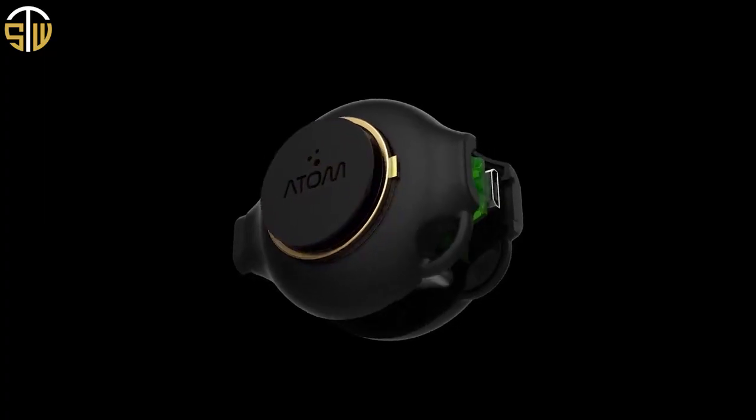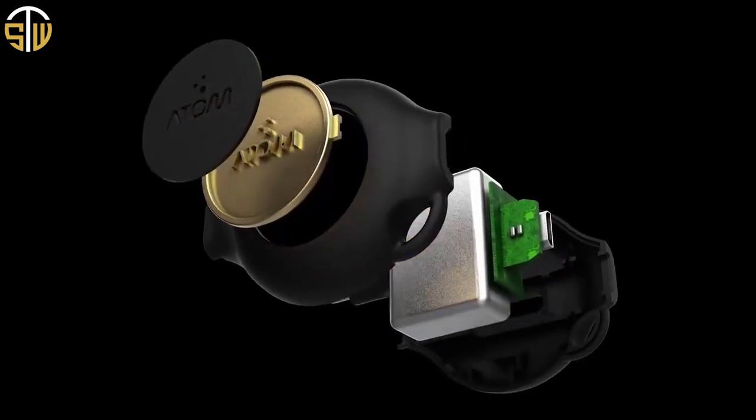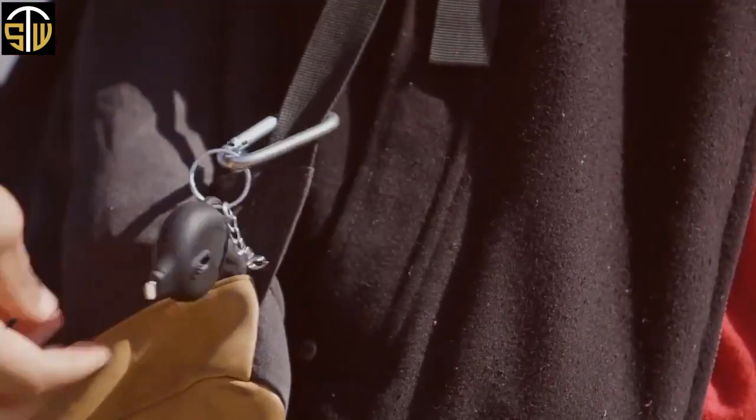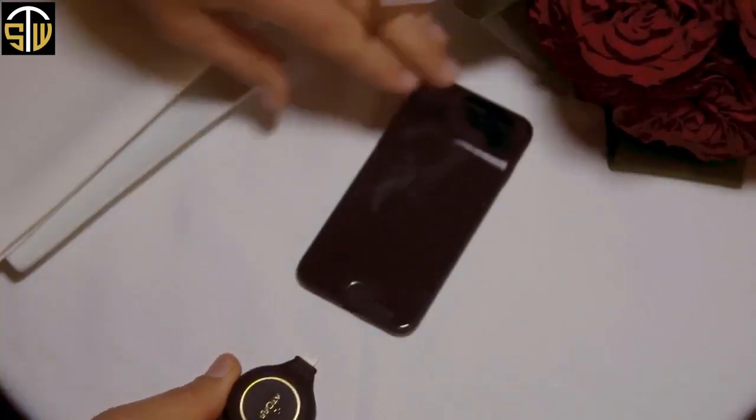Atom uses a custom high-density cell, allowing it to pack the most amount of power in a small footprint. No ugly battery packs, no extra cords, no bulk whatsoever. It also uses a retractable tip that allows you to put it away without damaging the product.